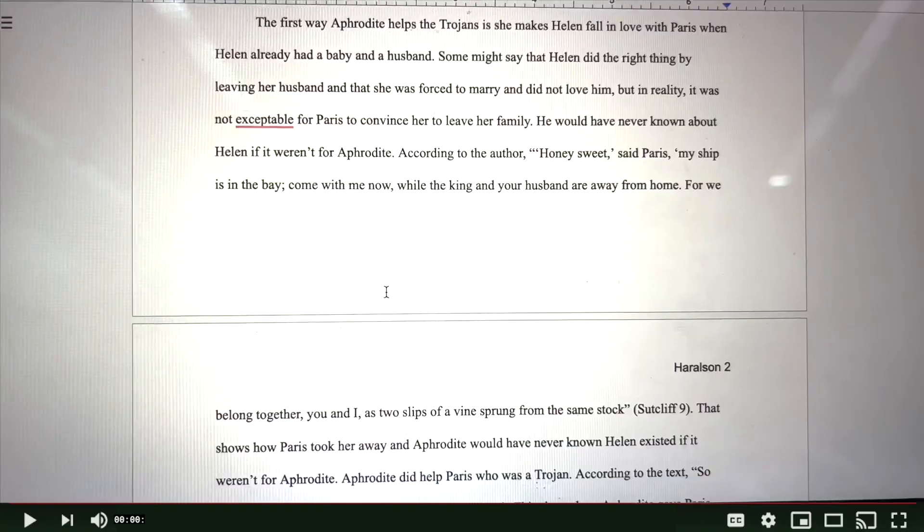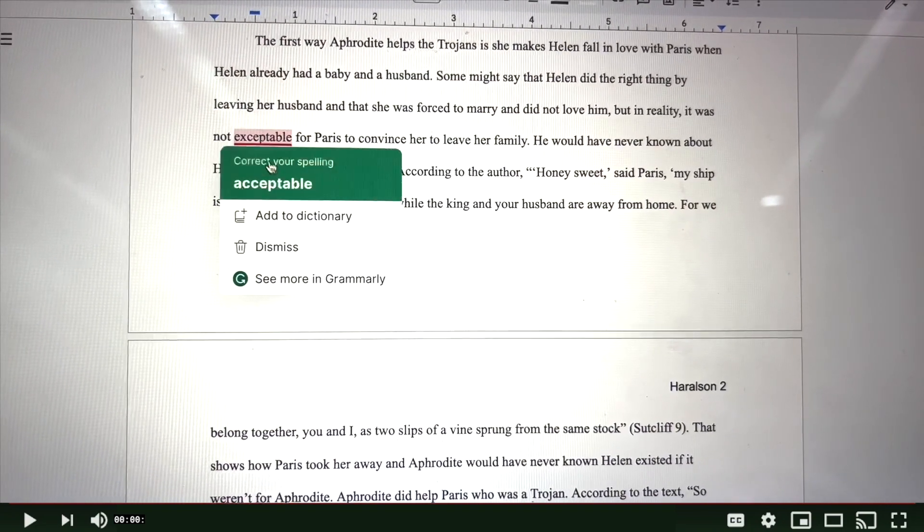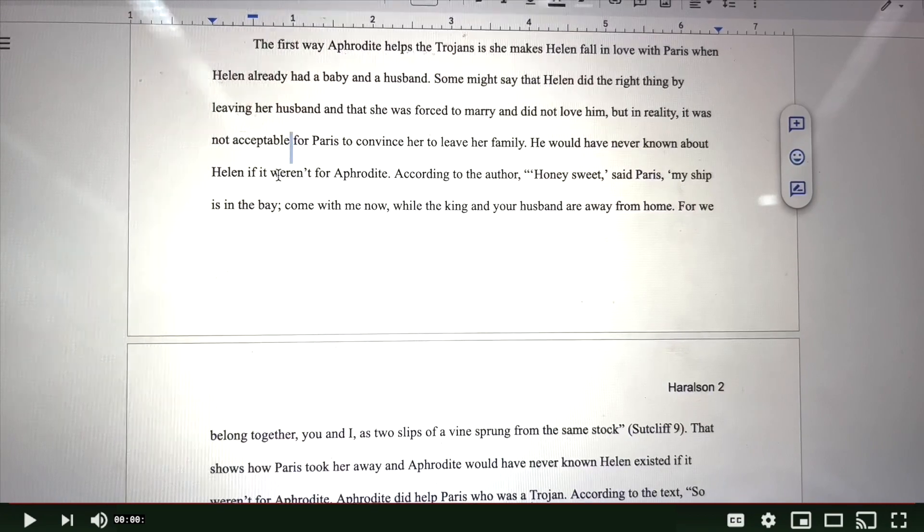Whenever I need to check my work or quickly redo an English paper, I use Grammarly. Grammarly helps me find better words and will definitely make my essays better. And that's even the free option.